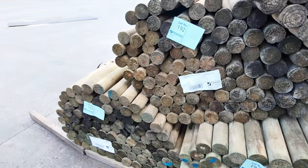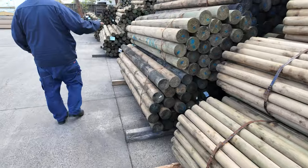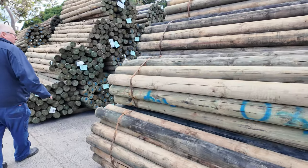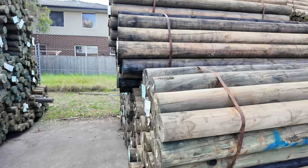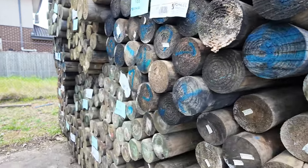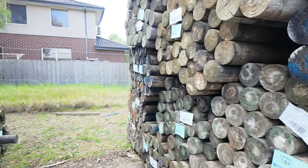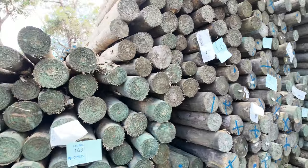A nice looking post there. Have a look at these ones, guys — 140mm precision rounds in 2.4 metre lengths. Got a whole heap of those as well, I think there's about 15 packs of those. Also got a bit of the cameo poles as well, straight across the other side here in various sizes and lengths.